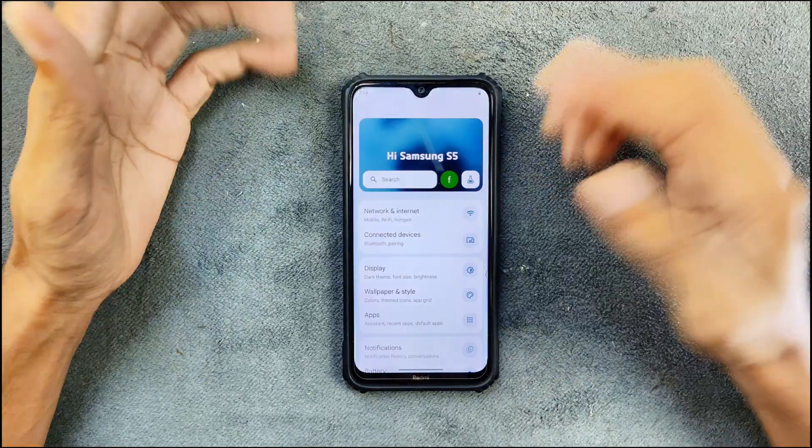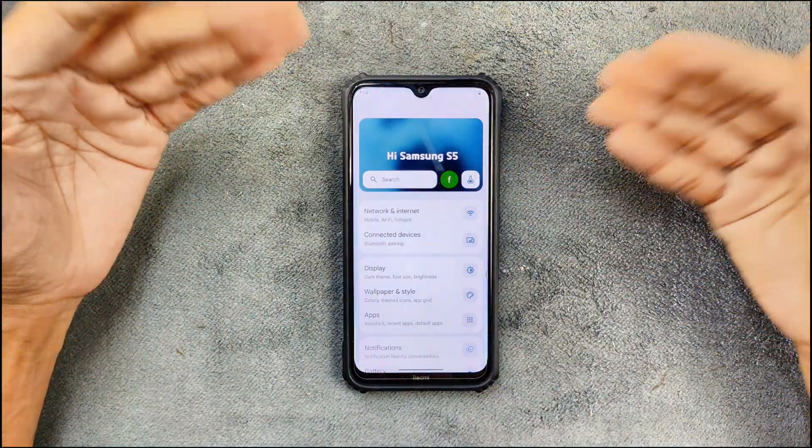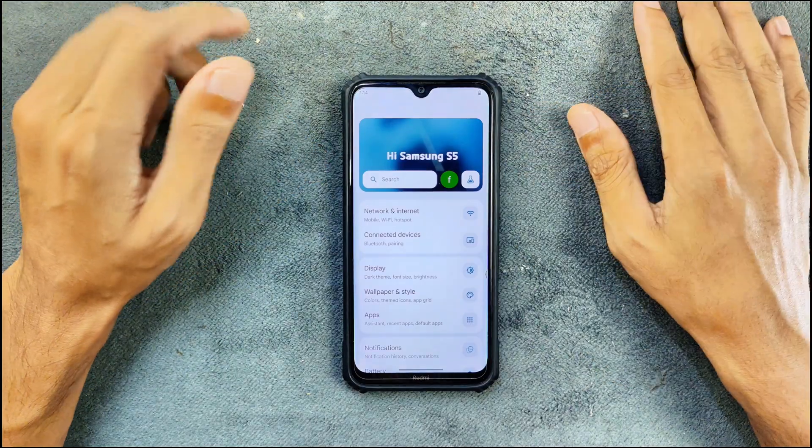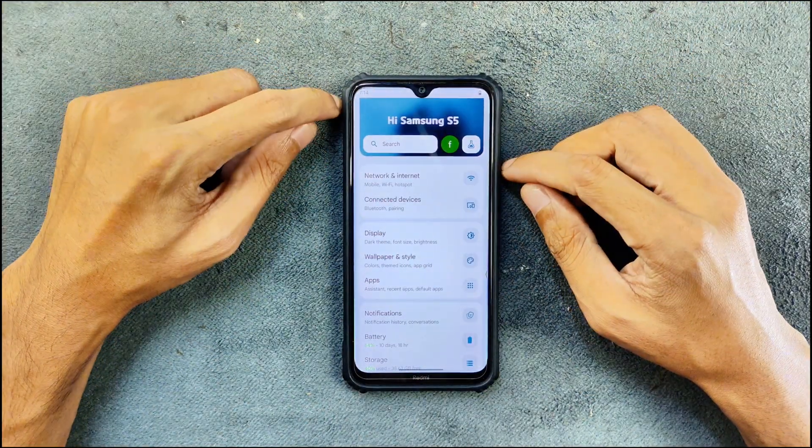Let's talk about network and other things. As far as my usage goes, I have been trying out this ROM for about a week now and I haven't found any issue with the network or anything like that — those are working perfectly fine.